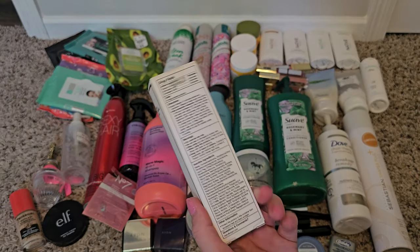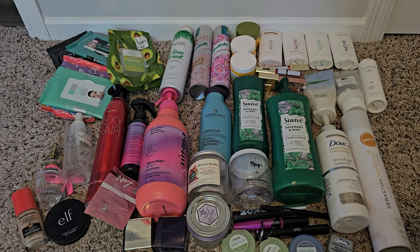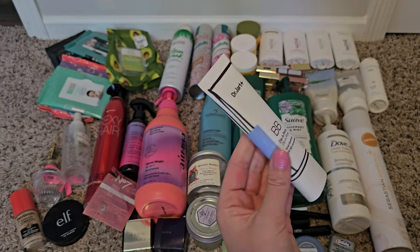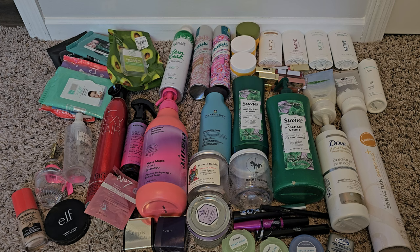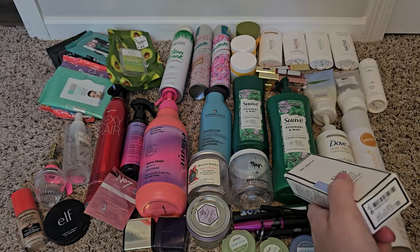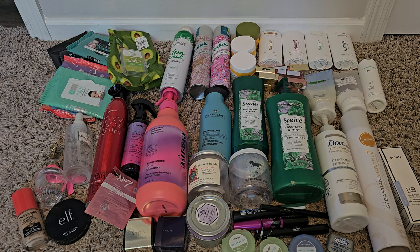This product I didn't love — I think I got it from an influencer. It's the Dr. Jart BB Disipore BB cream with SPF 50. This breaks my skin out because the SPF is just too intense. I've only used it a couple of times — it's tinted, but I literally can't use it because it breaks me out. It's been sitting on my counter and now it's just time for it to go. Looking at the expiration — 2021 — yeah, it's time.